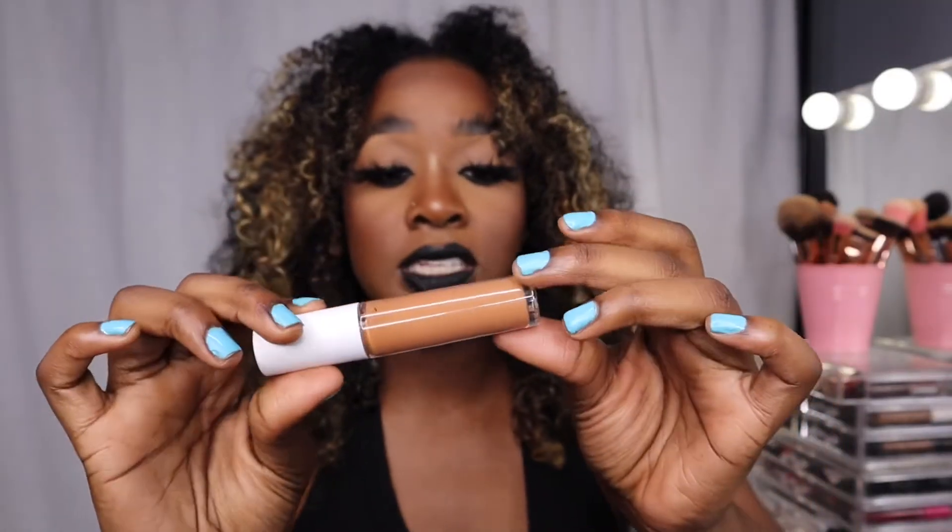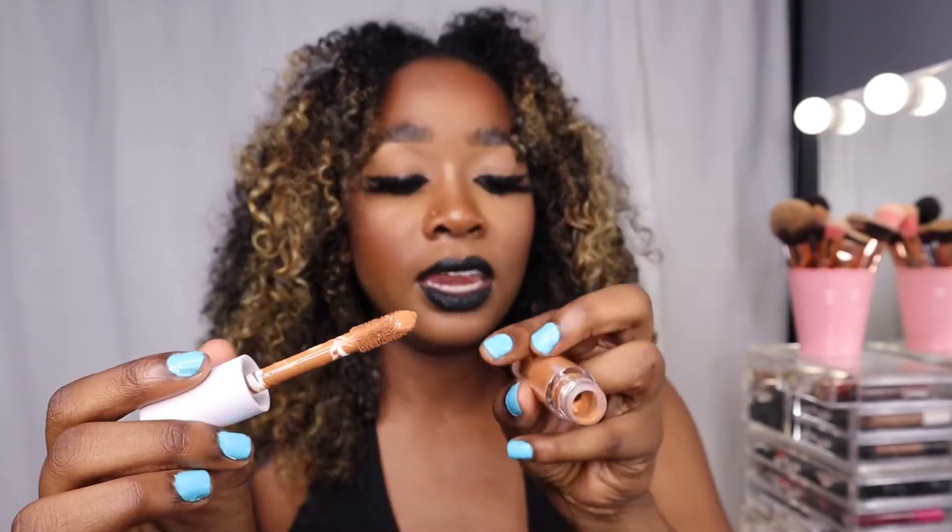ELF Cosmetics has come a long way. Back in the day they had no deeper shades and I would stay far away from ELF — I think Jackie Aina called them out on not having shade inclusivity, and then boom, look at it now. This is the ELF hydrating concealer and I'm in love. I got it in Deep Cinnamon.